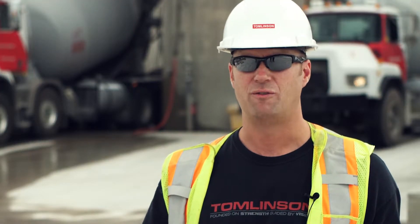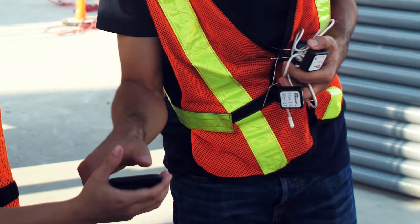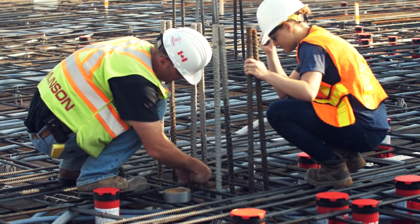When they buy the smart concrete from us, they get a full package service where we will deliver the smart concrete sensors to them and help them install them in the project.